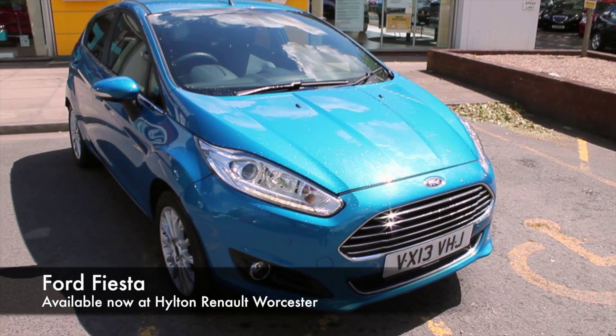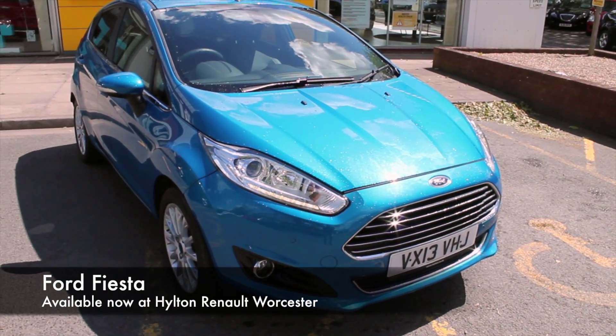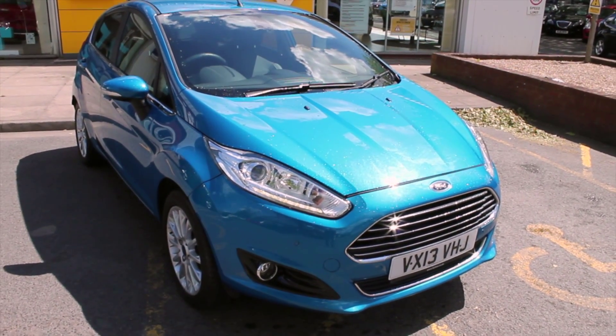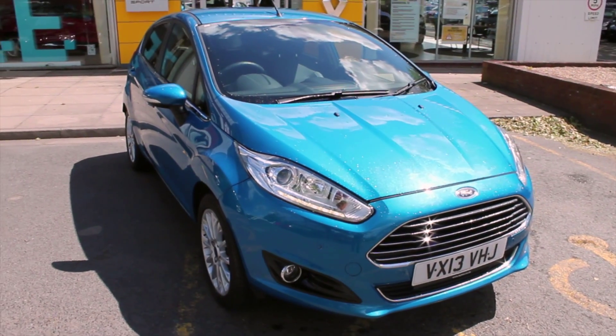Hello, welcome to Hilton Renner in Worcester. My name is Robert and today I'll be showing you around the 2013 Ford Fiesta Titanium X 1.6 PowerShift that we currently have in stock.